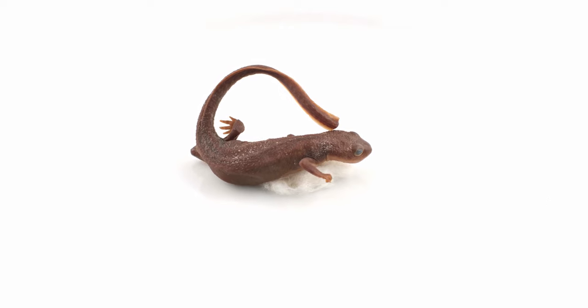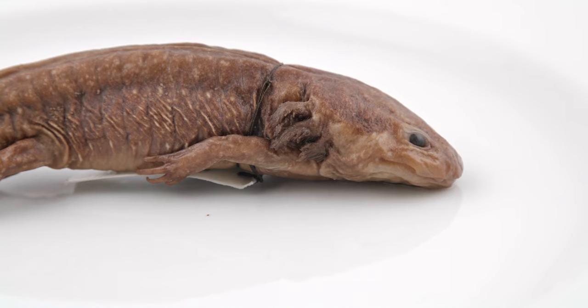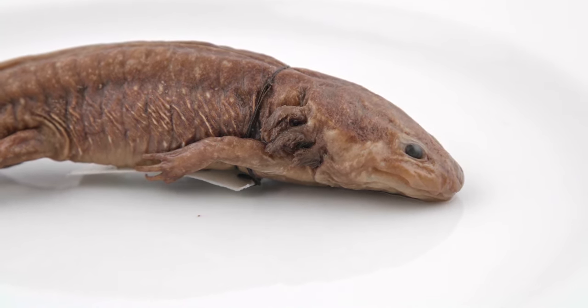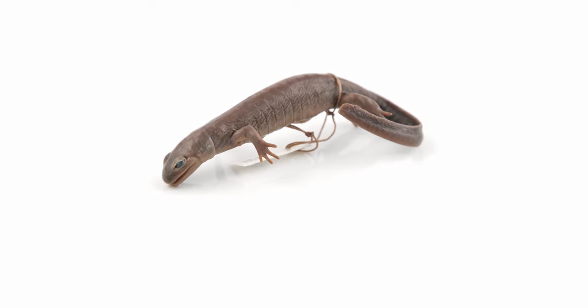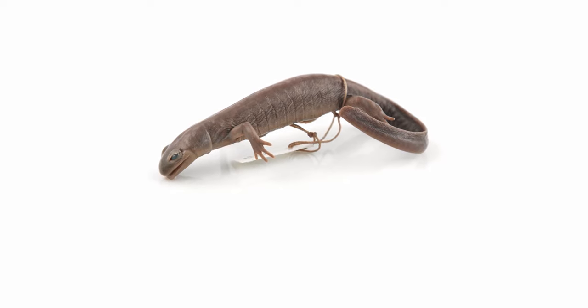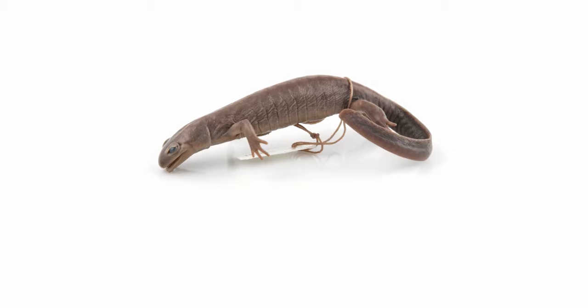Development can occur through metamorphosis, where eggs become tadpoles, which then develop into terrestrial adults. Salamanders can also develop through paedomorphosis, where adults retain juvenile or larval features later into life. They can also experience direct development, where most of the ontogenesis occurs within the egg and a miniature version of the adult emerges, already adapted to the terrestrial mode of life.